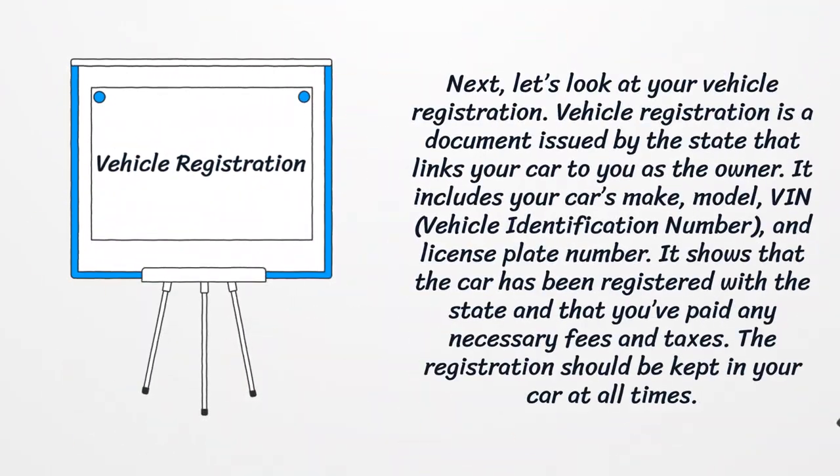Next, let's look at your vehicle registration. Vehicle registration is a document issued by the state that links your car to you as the owner. It includes your car's make, model, VIN, and license plate number. It shows that the car has been registered with the state and that you've paid any necessary fees and taxes. The registration should be kept in your car at all times.